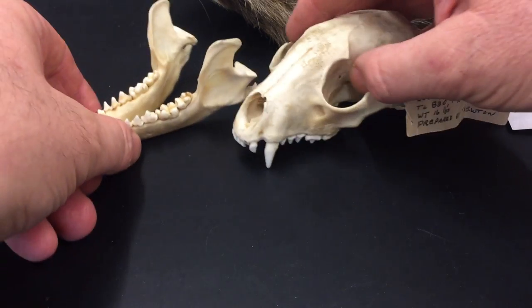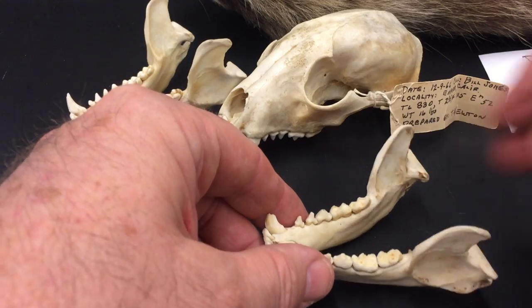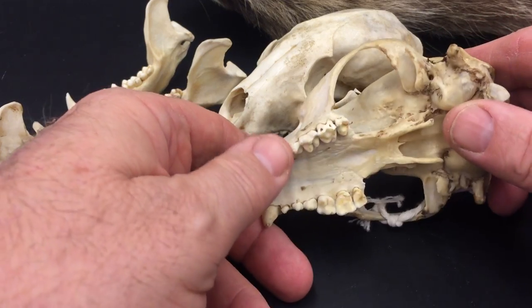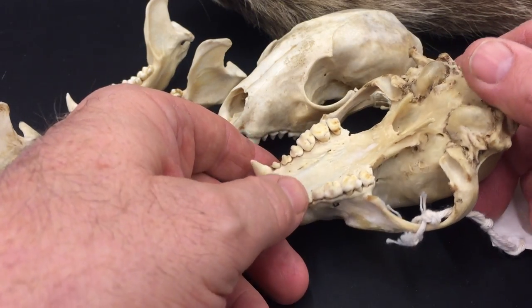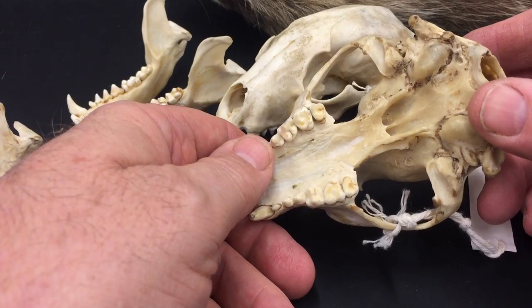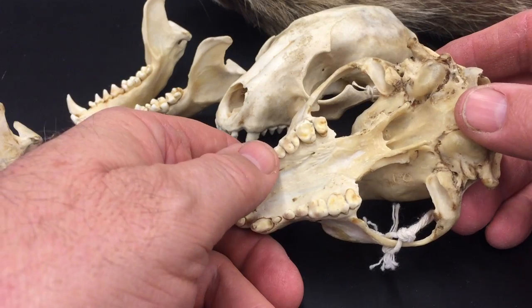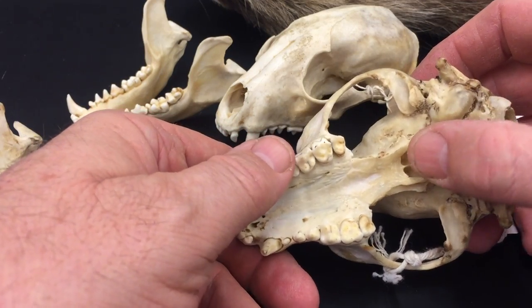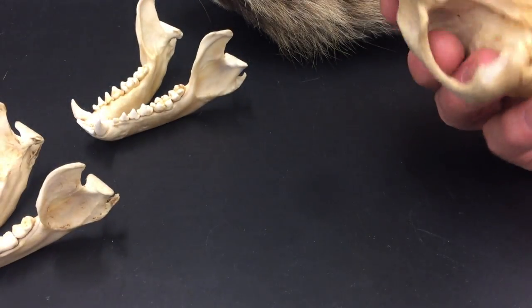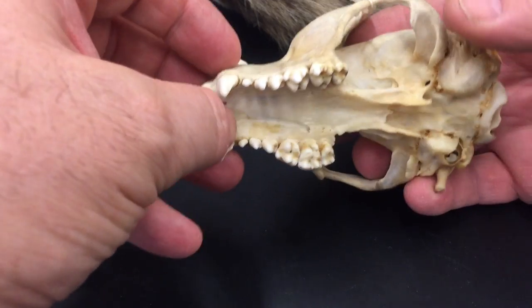I've got a second skull here. You can see it's pretty similar to the first one, just smaller. These are real skulls, not models. Again, you can see the bunodont molars of a true omnivore. Also, the palate extends way behind the rear teeth — the palate goes much farther back than you saw on the skunk.